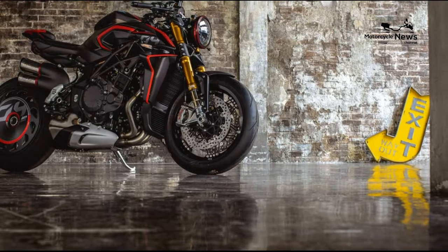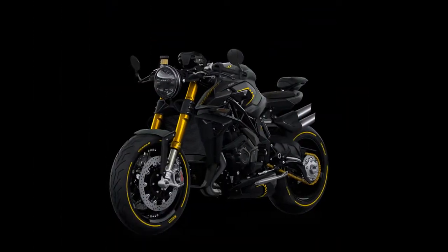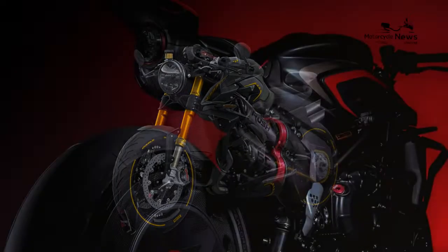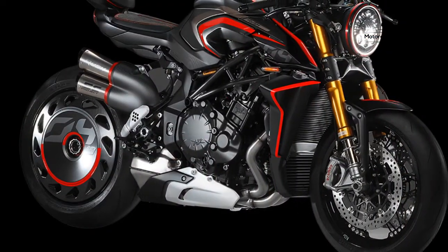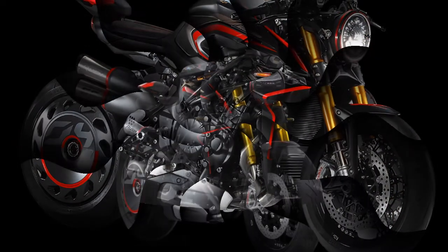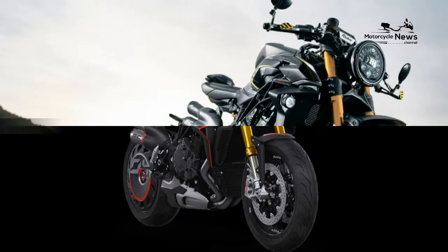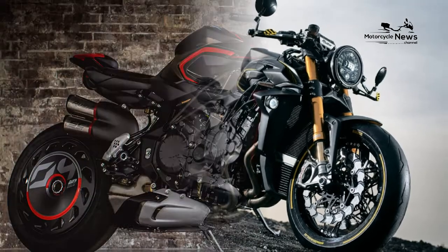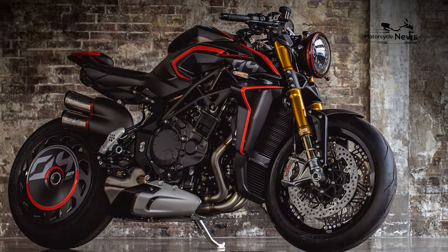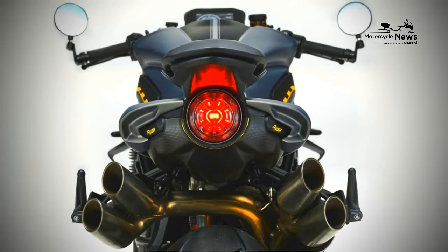MV Agusta Rush 1000 best motorcycle review. If you're after the ultimate in money-no-object super naked indulgence, welcome to the MV Agusta Rush 1000. Based heavily on the Italian firm's brutal 1000 RR, it's fast, loud, and flamboyant — and if you want one of the 300 being made, it will cost you £32,280. Just think of the metal you could have in your dream garage for that.